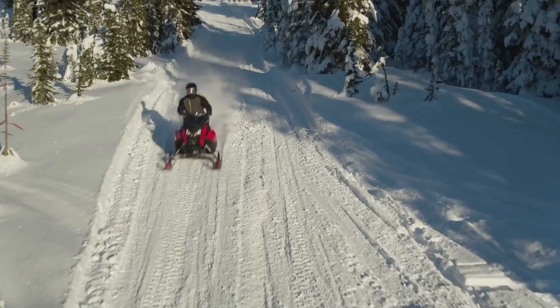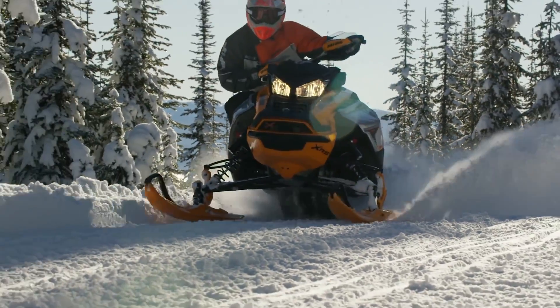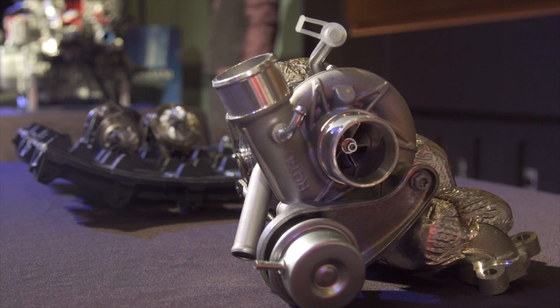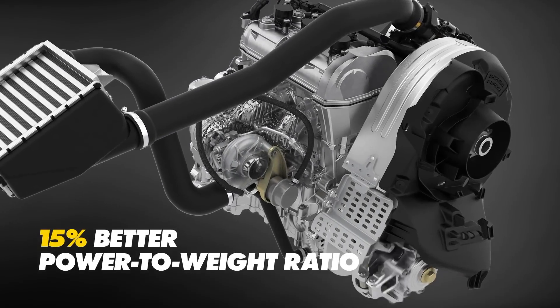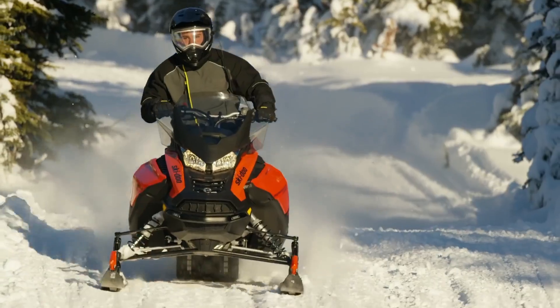Rotax does not rely on a vendor to provide turbochargers for the ACE engine. They have invested heavily in the design and manufacture of a proprietary turbo unit using a nickel alloy impeller and an innovative mounting orientation, positioning the turbo unit as an integral part of the exhaust manifold. This turbo placement contributes materially to drastically reducing turbo lag.